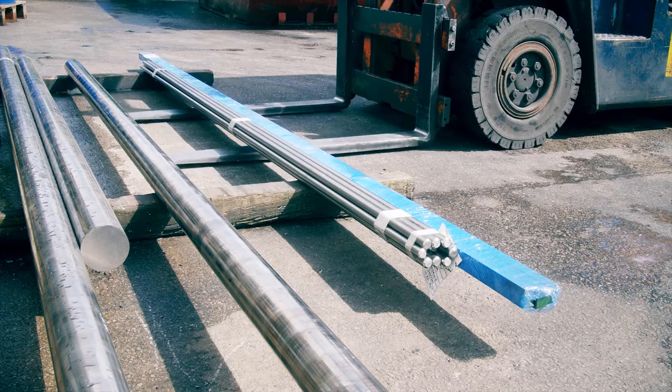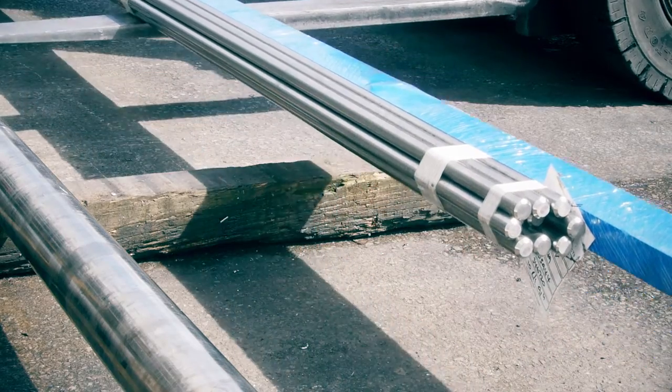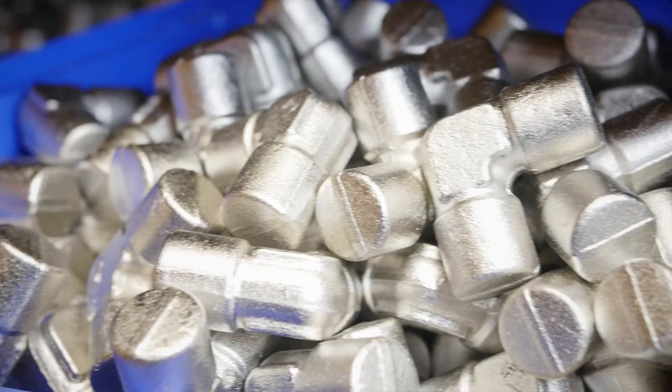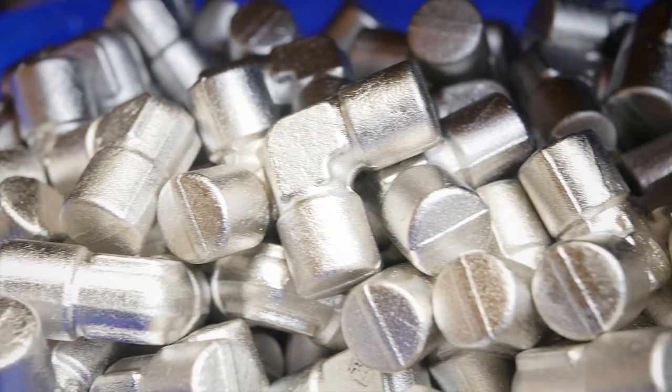Our field sales engineers are also able to offer on-site support on specific technical applications. All material is EU sourced.